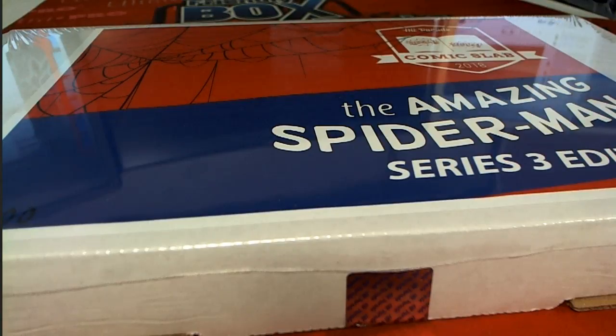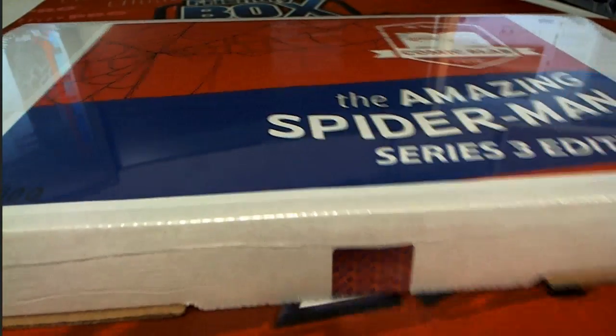Number 14 is a real good one — first appearance of Green Goblin, graded 8. Number 300, first appearance of Venom, currently valued at $600 — that will go up. Trust me, with the Venom movie coming out. Number 46, first appearance of Shocker. Venom: Lethal Protector number one will also go up. And Amazing Spider-Man number 9 — just a few of the highlights.